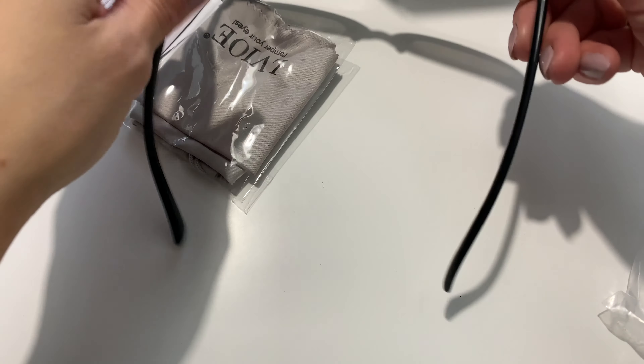Loving the look of these sunglasses — they're really cute. They look like they have a cat eye design on the frames, they're really sturdy, really nicely made, and they look really fashionable.